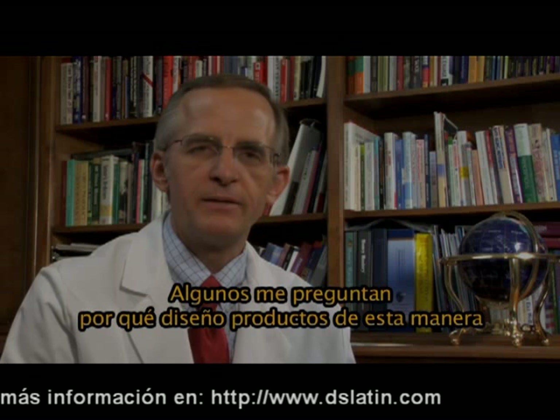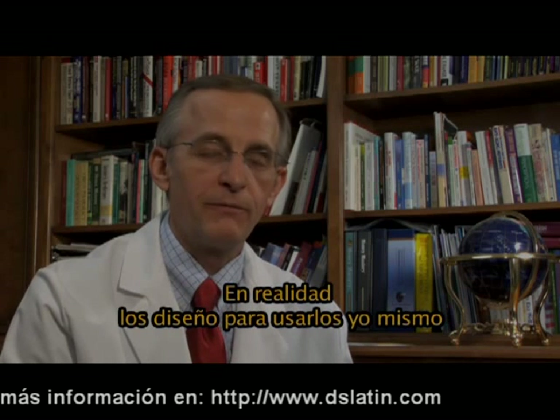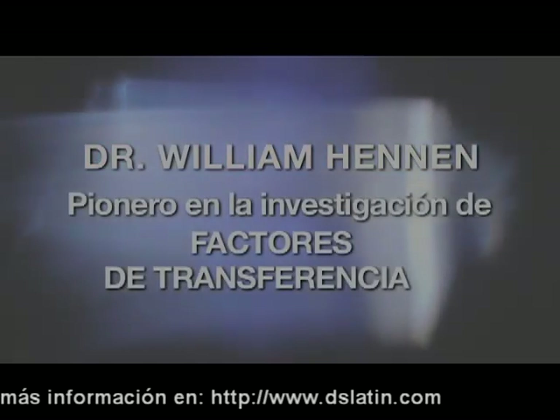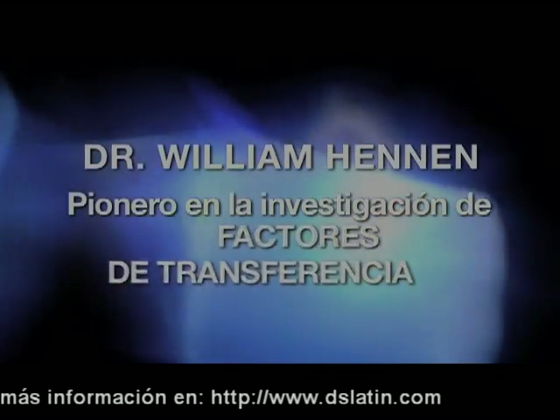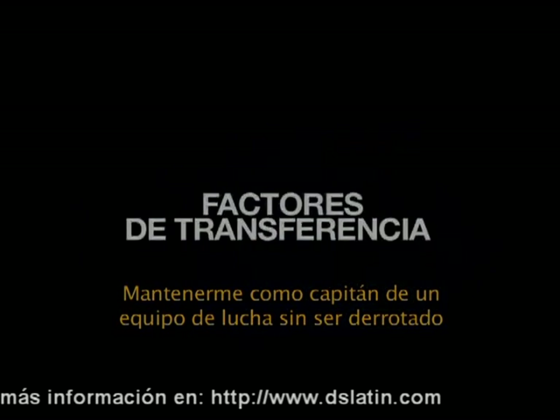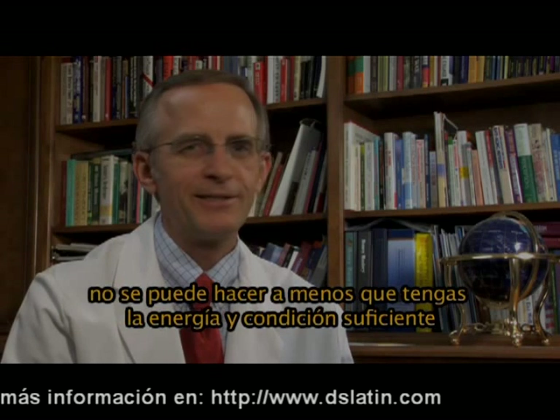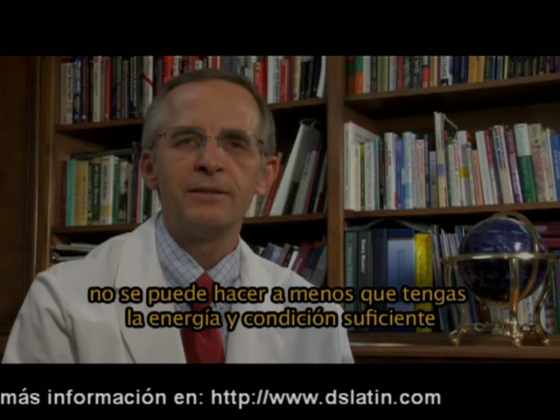Some people have asked why I design products the way I do. Well, the fact is I design products for myself — to maintain the status I have as an ex-wrestling captain, to be able to take them down. And you just can't do that unless you've got the energy and the stamina to go forward.